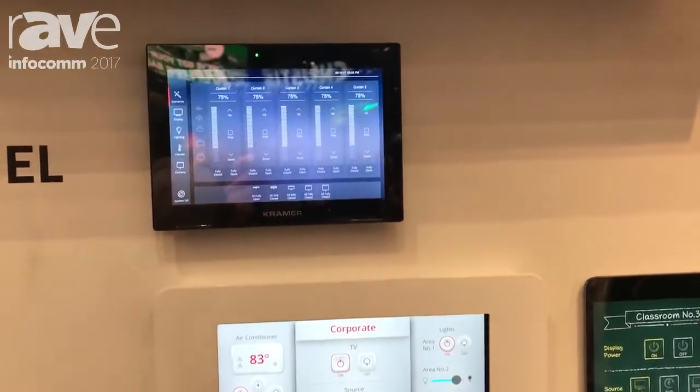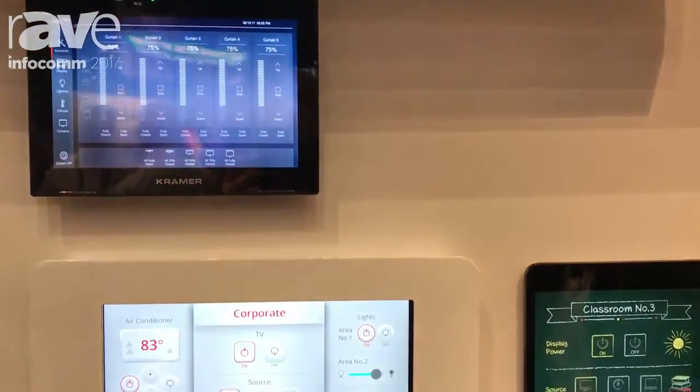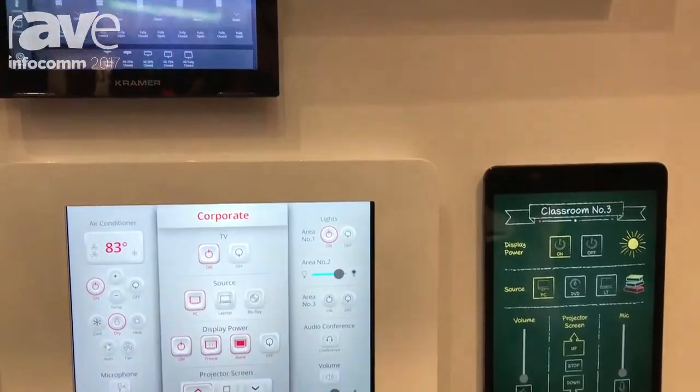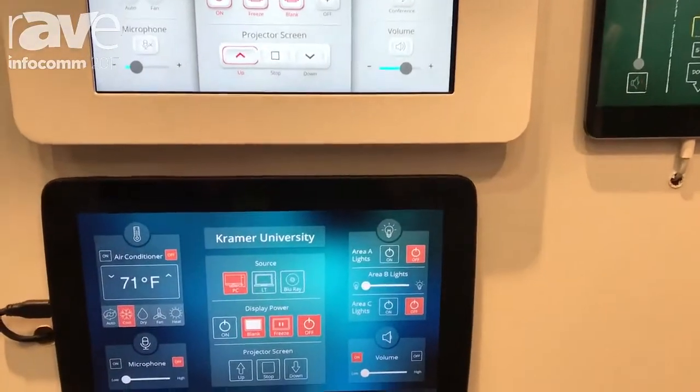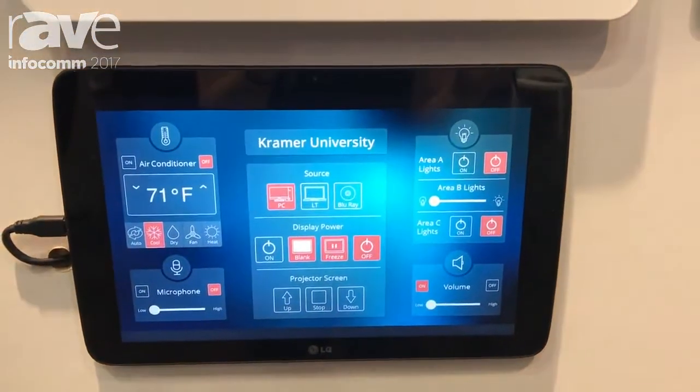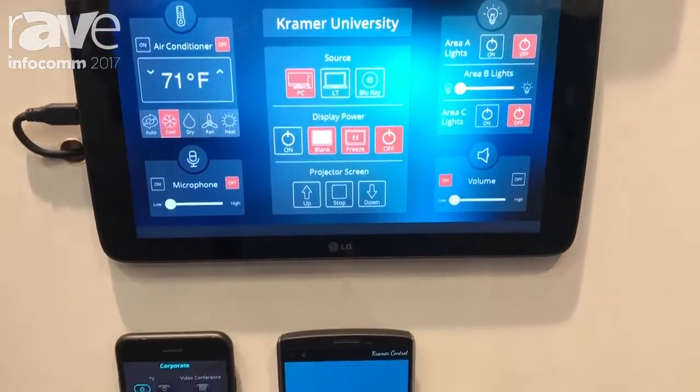Kramer Control is so easy to use and so flexible. The barrier to entry from a price point is very low. You can do a huddle space and then build that huddle space into an entire enterprise. It scales that easily.